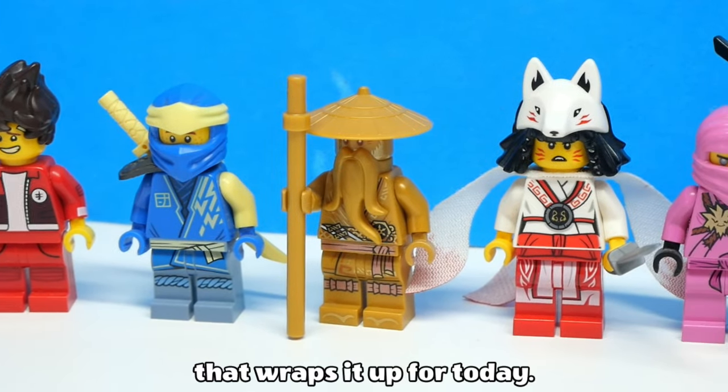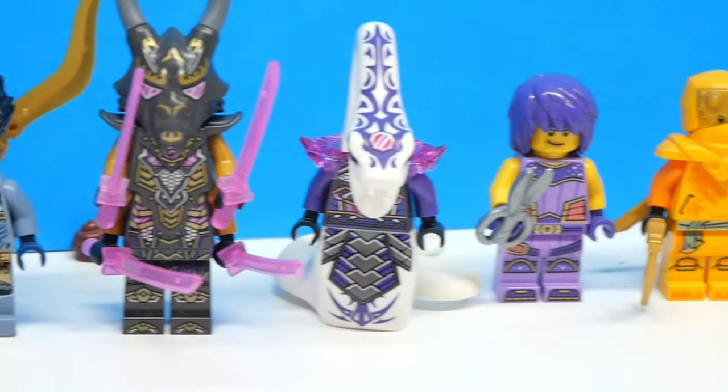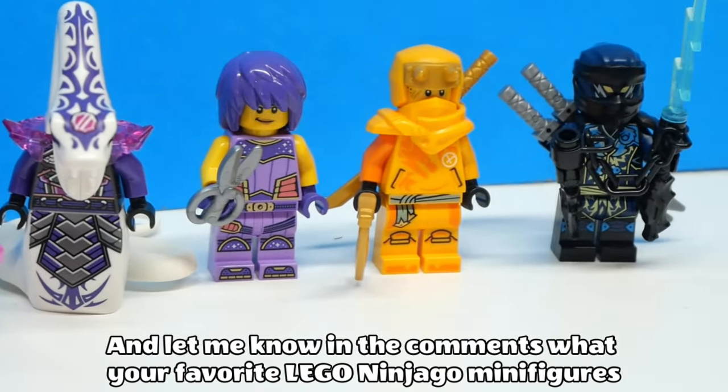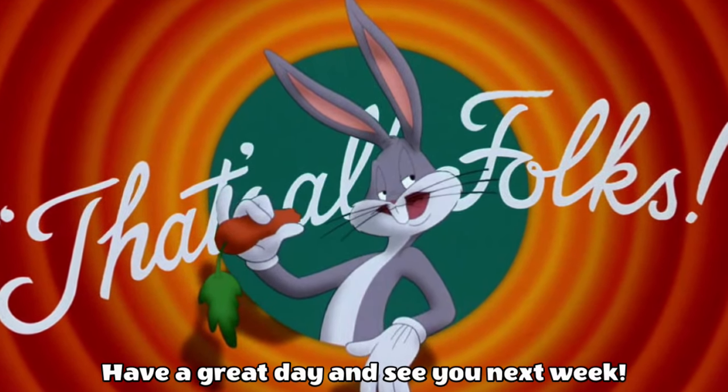That wraps it up for today. Check out part one here if you haven't already, and leave a like if you enjoyed the video. Let me know in the comments what your favourite Ninjago minifigures are. That's been all for today folks — have a great day and see you next week.